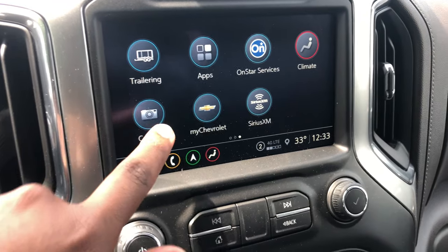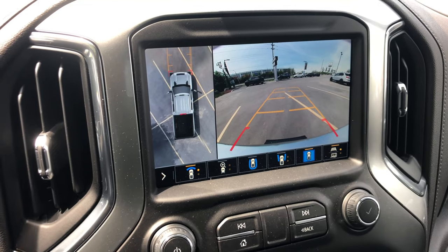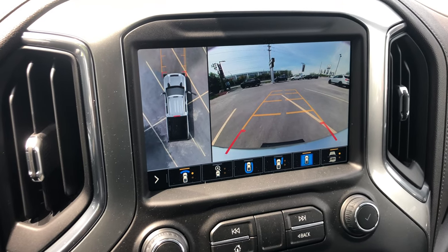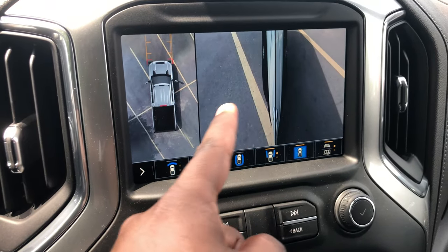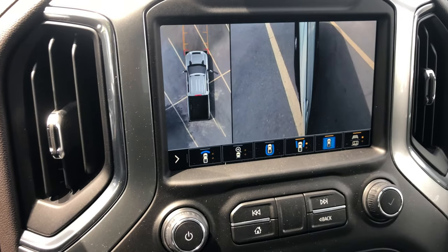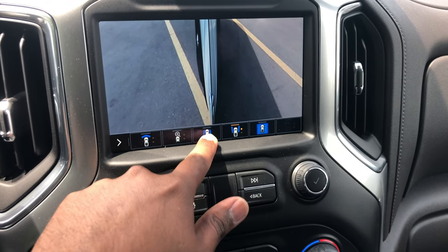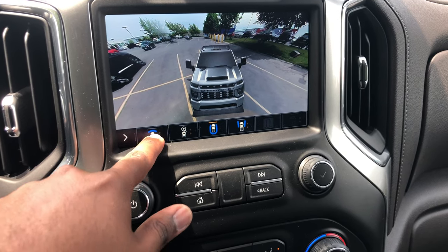Probably one of my favorite features is the 360 surround view camera — a full top-down bird's-eye view of the truck. It makes parking, backing up, or loading onto a trailer so much easier. You can actually see your wheels and tires as you're moving, so there's no excuse for curbing your rims.